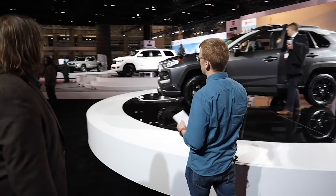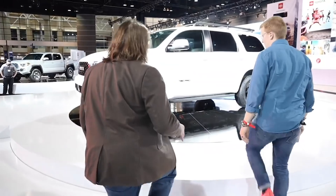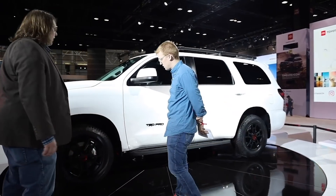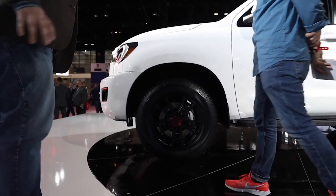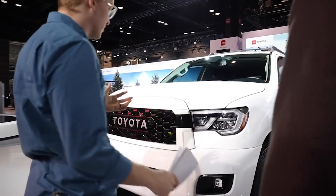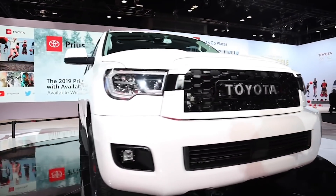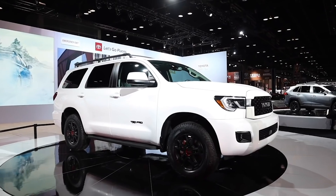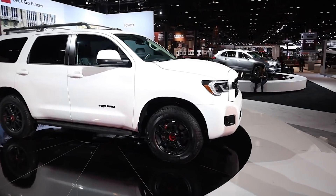Right next to it, we have the new TRD Pro Sequoia. This is the first time that TRD Pro has been available on the Sequoia. It comes with your typical TRD Pro stuff: Fox Racing shocks, skid plates to protect the underside, unique BBS wheels, all-terrain tires, and a lockable rear differential. It's a behemoth — really the Tundra's SUV counterpart, so it's just huge. It's still got the V8, and it comes with a cat-back exhaust so it sounds a little throatier, a little meaner. It's also got visual upgrades: a unique Toyota grille and Rigid Industries LED fog lights. It's kind of a pre-customized off-road SUV.